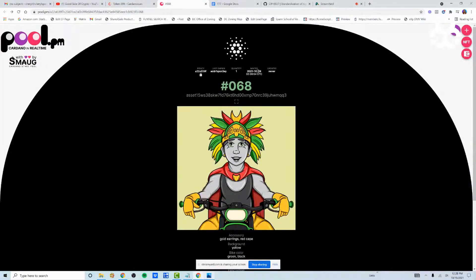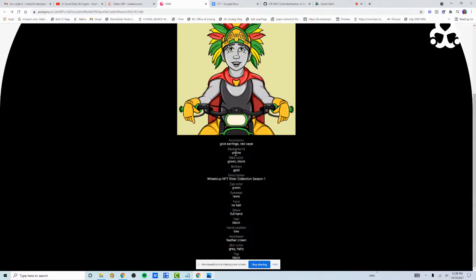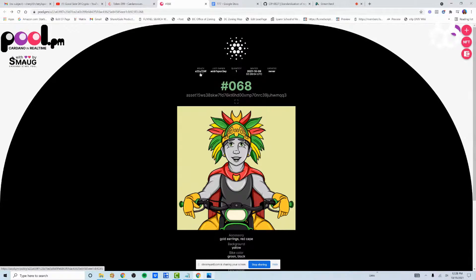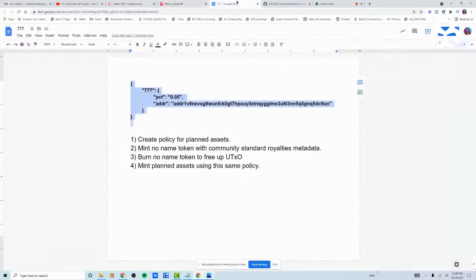If you look up a token — for example, one of my Wheels Up NFTs — you can see the policy ID, the owner, when it was minted, the picture, and the properties, but nowhere in here will you see any information about the royalty. Even if you click on the policy, you're not going to see information about the 777 tag. That's something the NFT originator knows and identifies, and until it's sold, you don't really know until you see how much is taken from your profit.